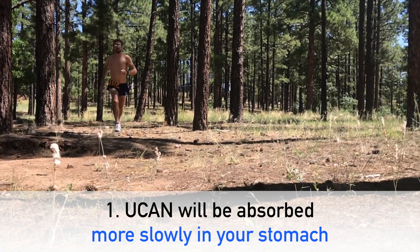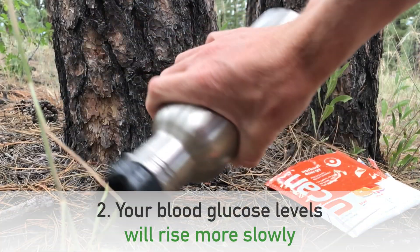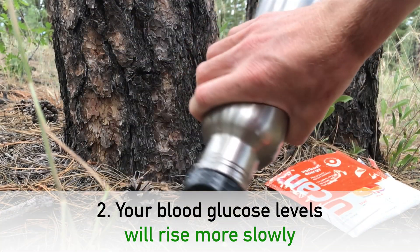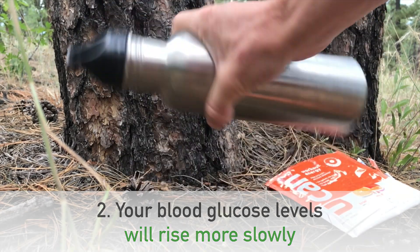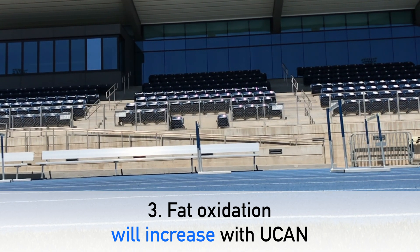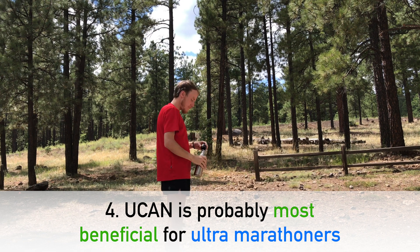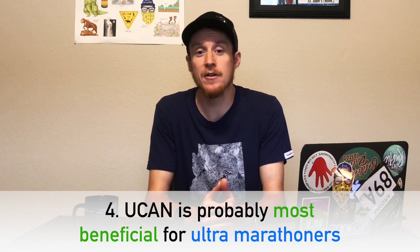Based on the research that has been done, we can make these statements about UCAN confidently. One: UCAN's superstarch formula will be absorbed more slowly in your stomach than other energy mixes. Two: your blood glucose levels will rise more slowly when you drink UCAN versus a traditional sports drink. Three: your fat oxidation will increase compared to using traditional sports drinks and gels. Four: UCAN is probably more beneficial during ultra events than marathons, because in an ultra marathon your body relies primarily on fat oxidation. UCAN isn't a miracle worker — we're not promising PRs.